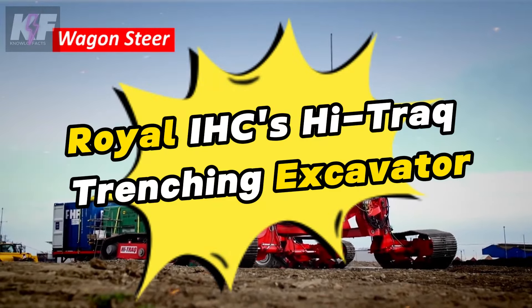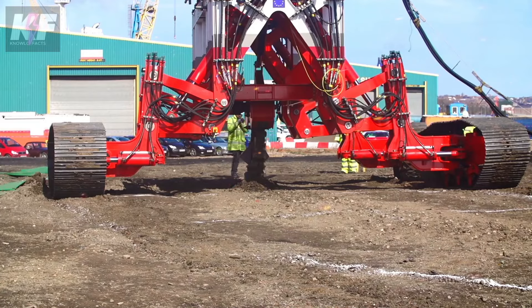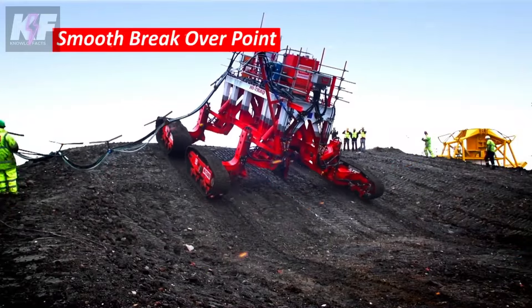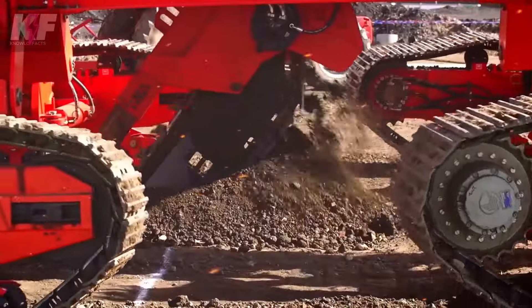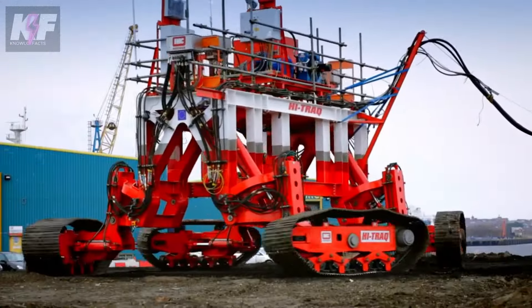The Royal IHC High Track Trenching Excavator is currently showcasing its prowess with digging blades that delve deep into the earth. This machine stands out with its specialized arm, adept at removing soil, sand, or mud from trenches, and is notably operable both remotely and underwater, broadening its application scope. Designed for versatility, the High Track Trencher excels in cable laying, pipeline installation, and even dredging, capable of reaching impressive depths in challenging conditions. Its industry reputation for durability and reliability makes it a preferred choice for complex trenching needs, a testament to Royal IHC's commitment to innovation.